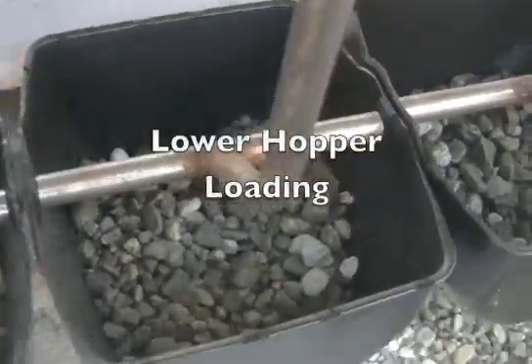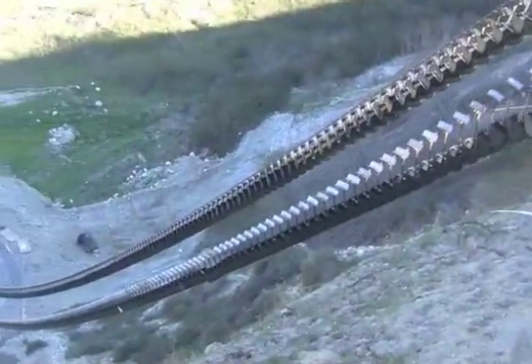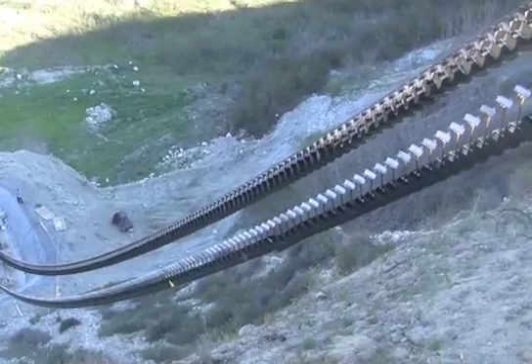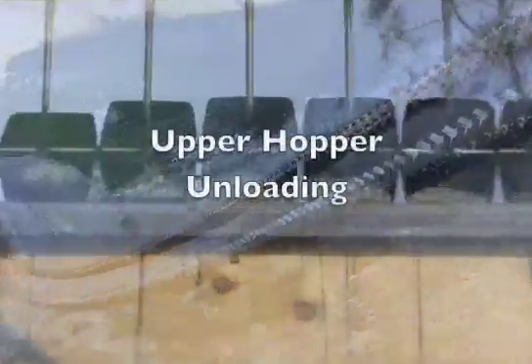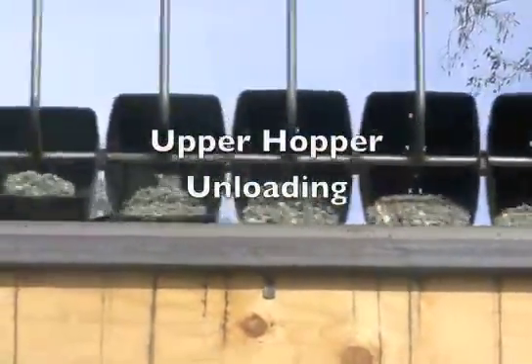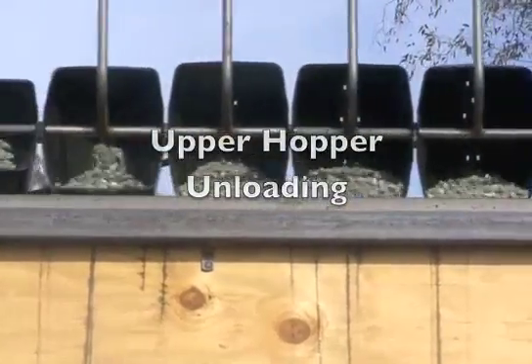When this process is reversed, to store energy, gravel is automatically deposited from the pile via the hopper to the buckets travelling in the opposite direction. This gravel is automatically unloaded via a similar mechanism at the top of the hill, thus completing the storage process.